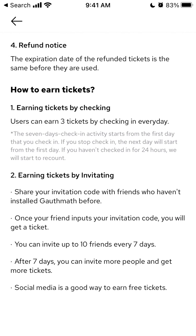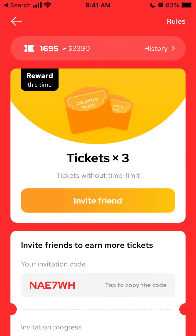The second, more productive way to get free tickets is earning tickets by inviting friends. Share your invitation code with friends who haven't installed Gaussmas before. Once your friend inputs your invitation code, you get a ticket. You can invite up to 10 friends every seven days, and after seven days you can invite more people and get more tickets.